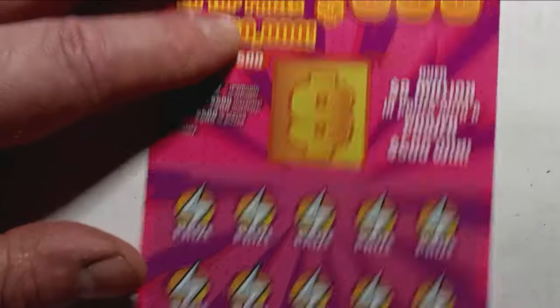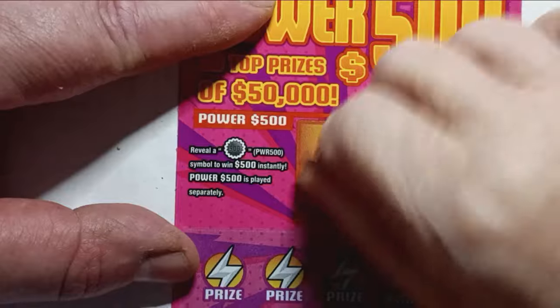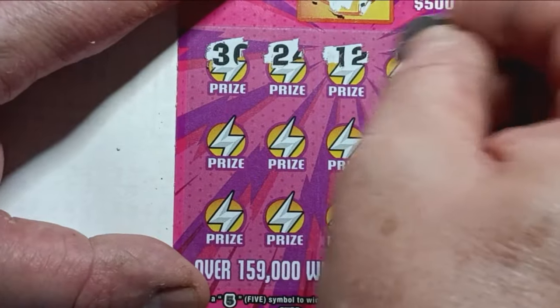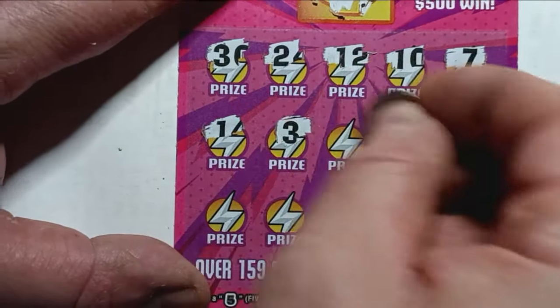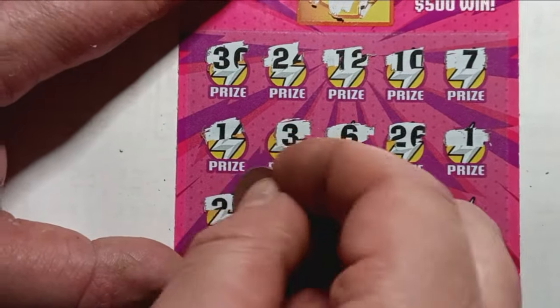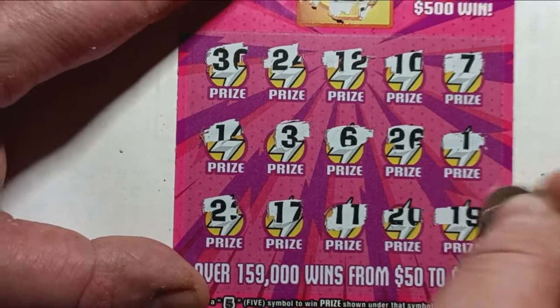On to our last $5 ticket — ticket 44. Go ahead, scratch the yellow box off — let's see if we find anything. Nope. Let's see if we can go out with a win on the 5s. I'm not thinking we will, but you never know. Find that power — boy oh boy, I'd like to see that power. I'd like to see the 500 too, but no luck.